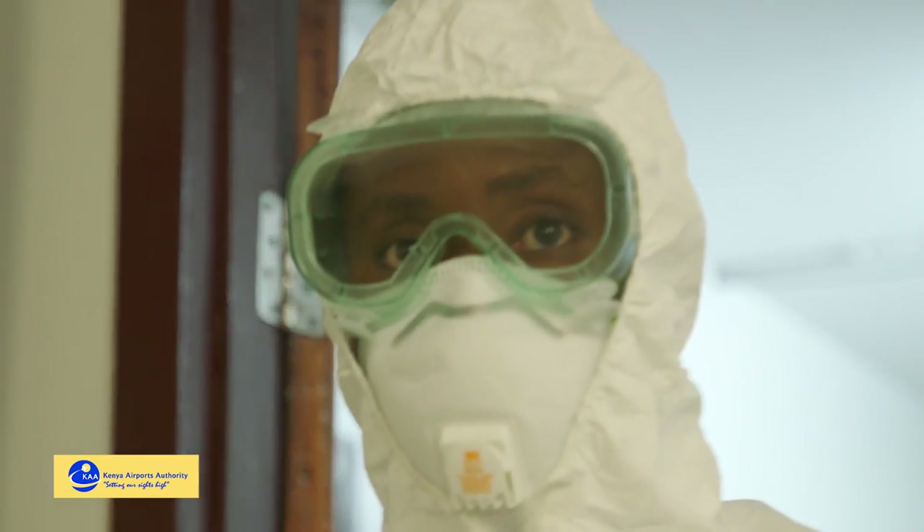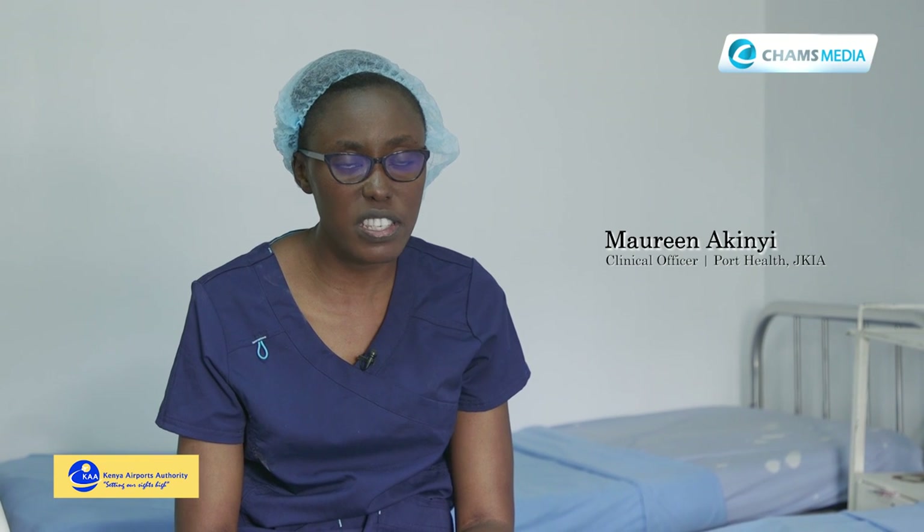My name is Maureen Akin-Yotieno. I'm a clinical officer at Port Health, JKIA.